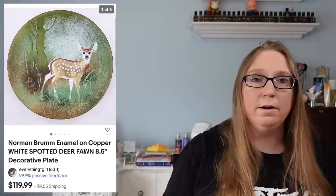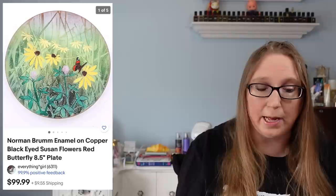The next two items went to the same person. They purchased two of our Norman Brum enamel and copper plates — these were from the first folk art auction Eric and I went to. The first plate was of a deer that sold for $119.99, and the other one was a flower of Black Eyed Susans that sold for $99.99.